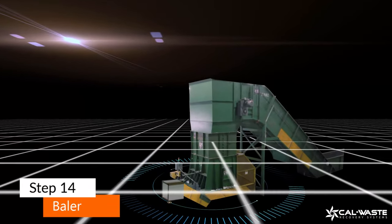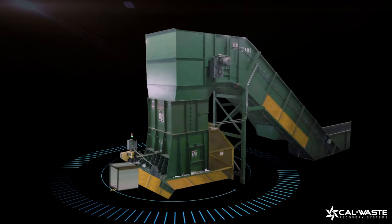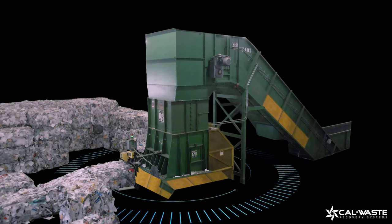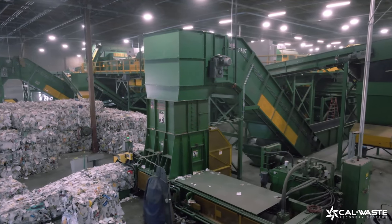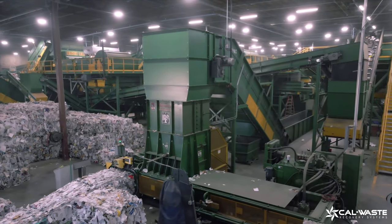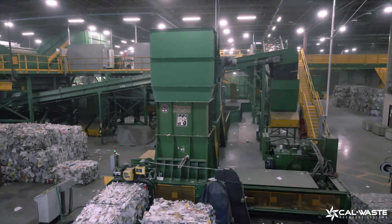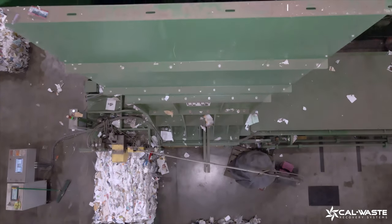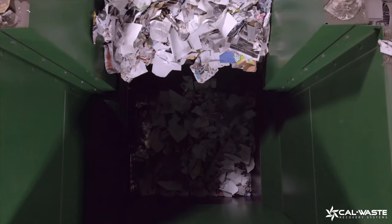This is a baler. Balers use 200-horsepower compactors to bale the individual variety of recyclables you send us. Basically, they smash things into cubes — like metals, plastics, and in this case, paper. The baler is filled with product, compacted, filled, compacted again, up to six times.